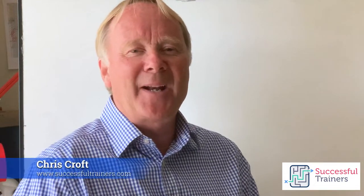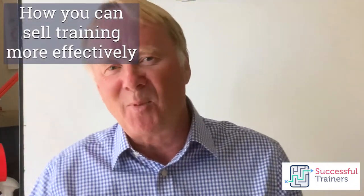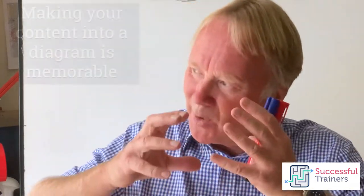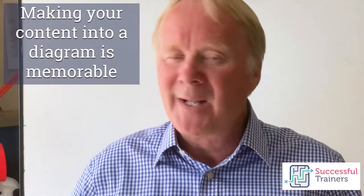It's Chris Croft here from SuccessfulTrainers.com. I want to talk to you today about how you can sell training more effectively. When you go to see a customer, but also when you're writing a proposal, I think a diagram is a really great thing. If you can somehow make the content of your training course into a diagram, it's much more memorable and attractive for the customer.